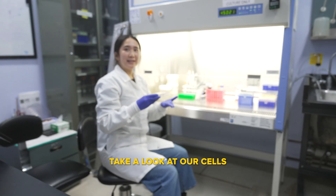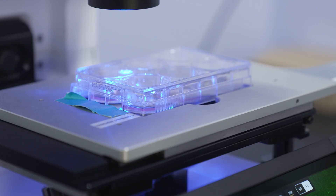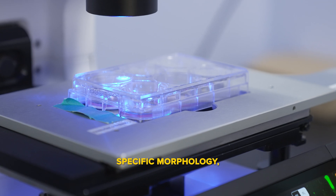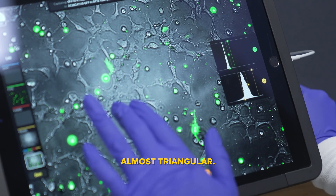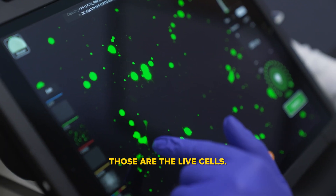Take a look at our cells under the microscope. The green cells have a more specific morphology — they kind of look stretched out, almost triangular. Those are the live cells.